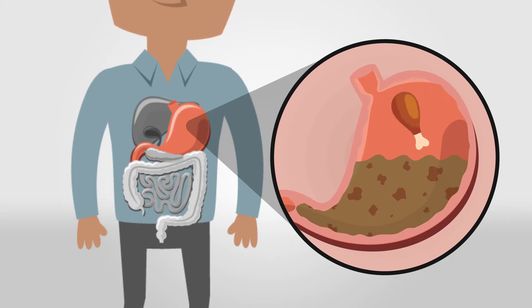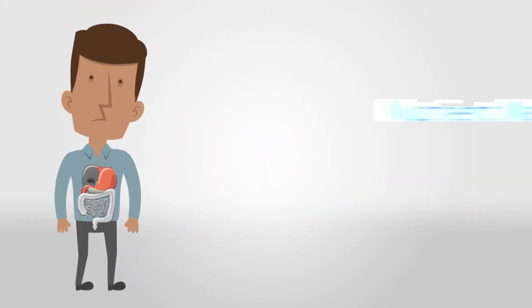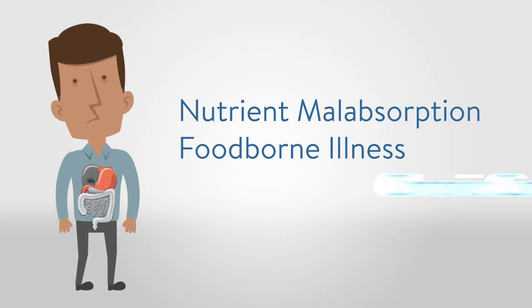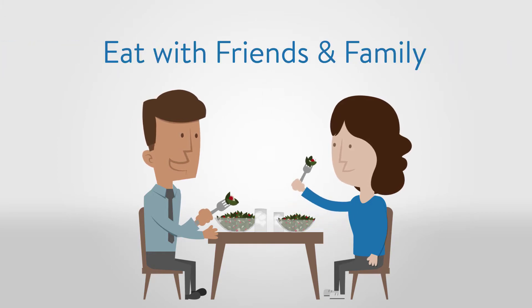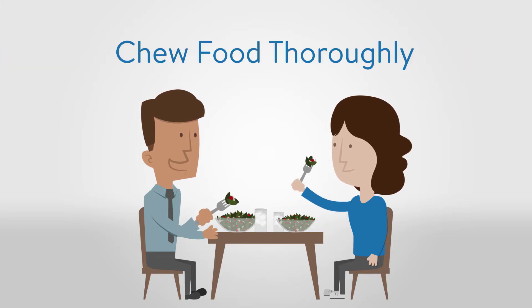Poor dietary habits, stress, and certain medications can alter digestion, leading to malabsorption, increased risk for foodborne illness, and chronic constipation or diarrhea. By making just a few lifestyle adjustments — such as choosing whole foods over processed foods, eating meals with friends and family, being mindful of portions, and chewing food thoroughly — you'll be off to a good start in providing your digestive system with the right ingredients for optimal function.